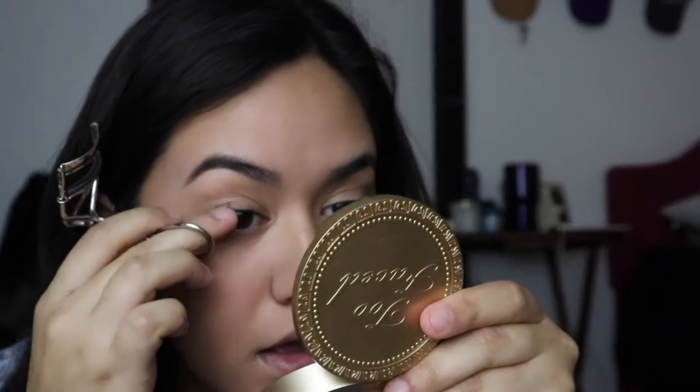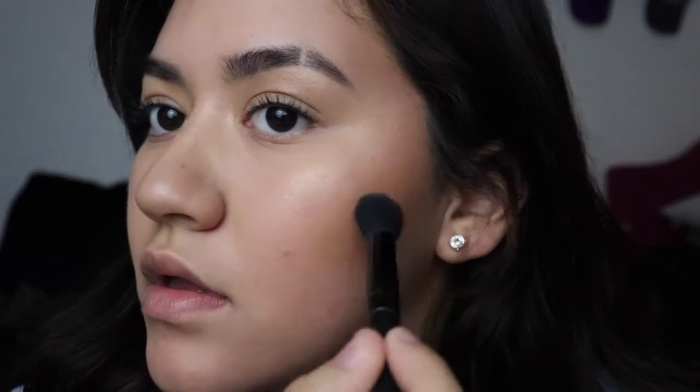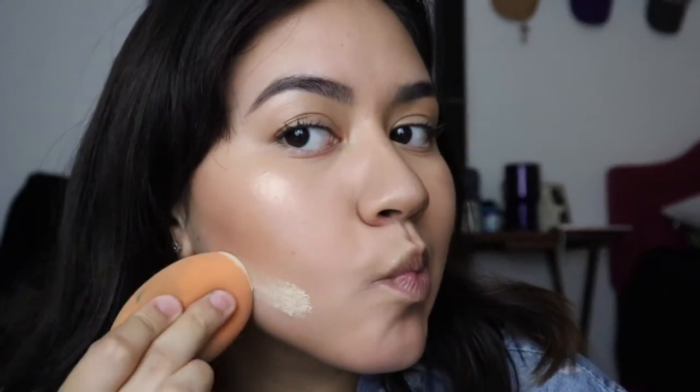I already had mascara on but I just curled my eyelashes again. Then I set it all with the NYX setting spray and just touched up a little bit. I only use powder to clean up underneath and then I blend it in with the sponge again — that's the only way I use powder. And that's my finished look.